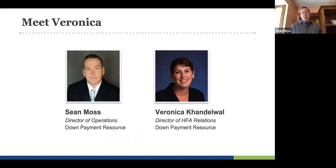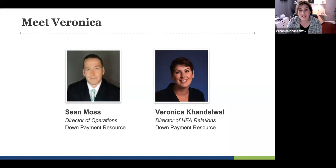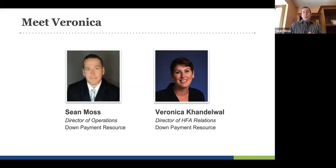I want to introduce Veronica Candlewall. She is our director of operations and she's been with us for a while now. My name again is Veronica Candlewall. I'm the director of HFA relations at DPR. I've been with them for about eight months now. Previously, I spent five years in mortgage product development with a national bank where I was responsible for developing and maintaining all affordable lending products and programs. DPA being one of those, I had to make sure that we were up to date, meeting requirements, and approving them based on bank requirements.